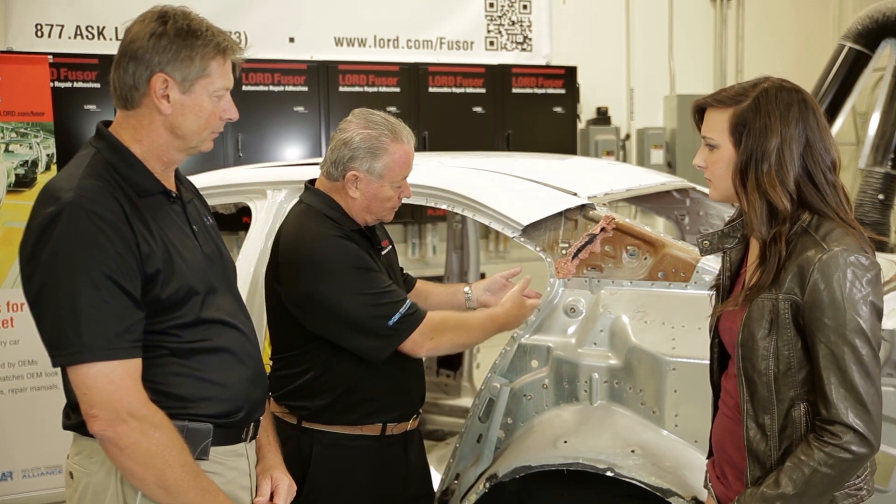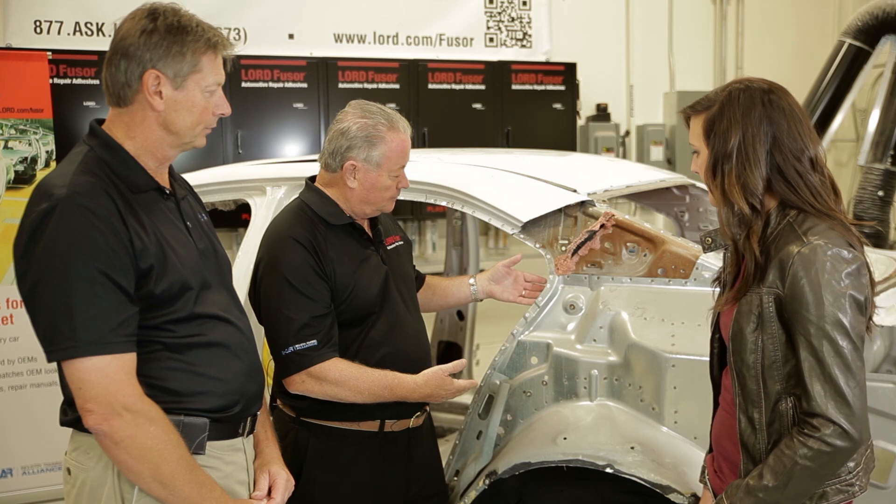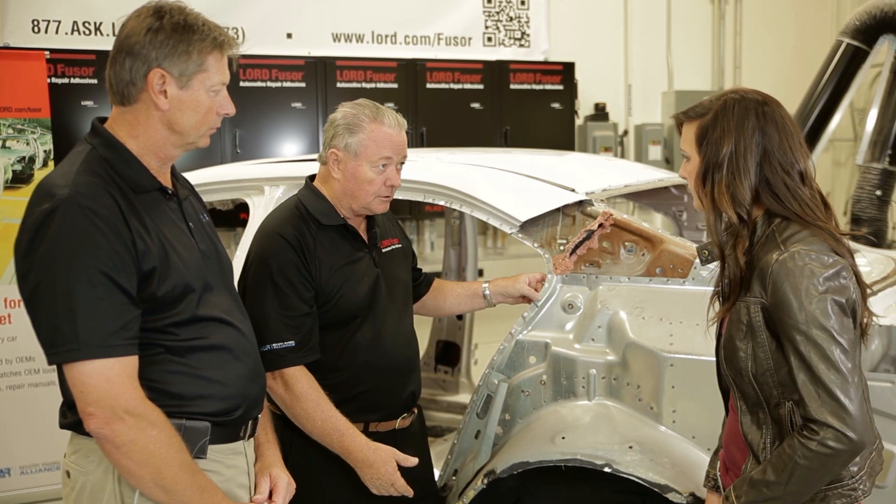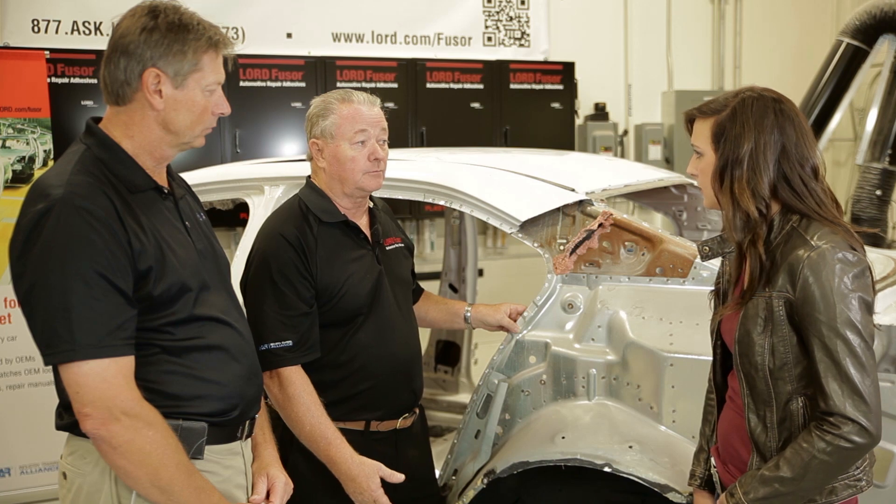The adhesive gives additional strength, stiffening, and sound control. From my background as a body shop manager, this process is going to be very good for shop efficiency. When I weld bond a joint, I put in the adhesive, use the welder, and when I'm done welding, I'm ready for primer. In the past with MIG welding, I had to come back and finish all the weld nuggets, grind them down, clean everything up. A lot of that is eliminated with weld bonding.